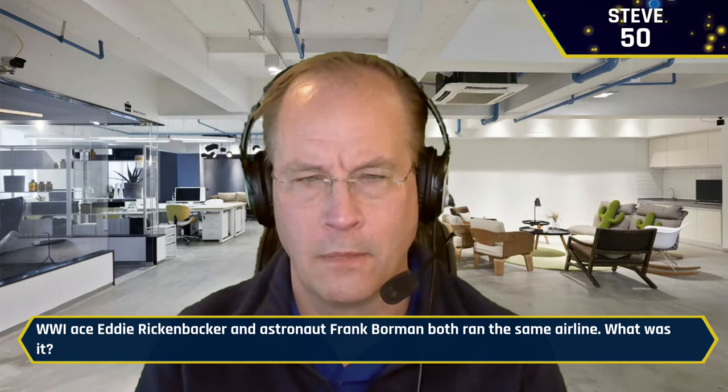Something I've noticed is for the first time through all our testing and through our last episode, we don't have a single wrong answer on the board yet. World War I ace Eddie Rickenbacker and astronaut Frank Borman both ran the same airline — not at the same time, but still. What airline was it? Steve: Eastern. It is Eastern Airlines — yes indeed. You're starting to pull ahead.